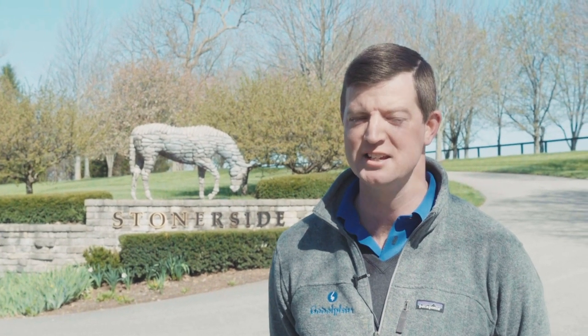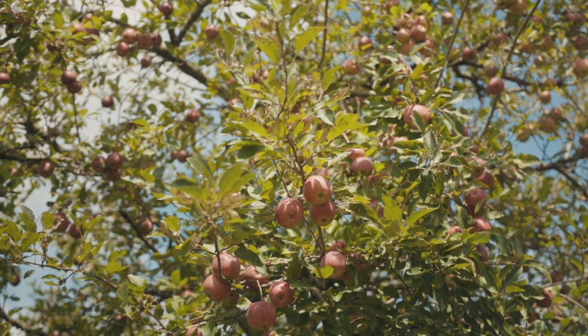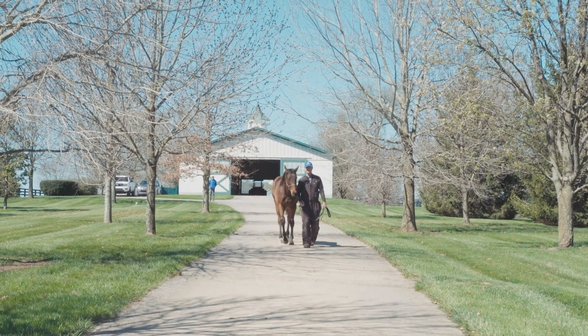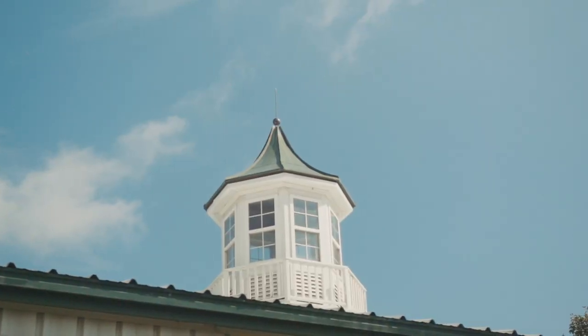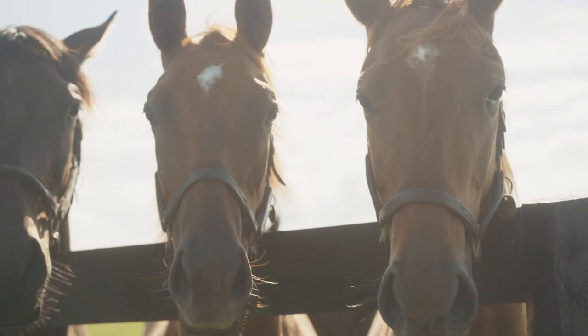It's been part of the Godolphin organization since 2008 when it was purchased from Robert and Janice McNair. It was a one-time DuPont family farm, and the DuPonts sold the farm to Arthur Hancock who developed it as part of his Stone Farm. Arthur sold it to the McNairs in the late 90s. Robert and Janice McNair bought the property in 1998 and, along with the help of John Adger and Bobby Spaulding, they did a wonderful job developing the farm, adding to it and restoring it. It was a very successful operation for the McNairs.